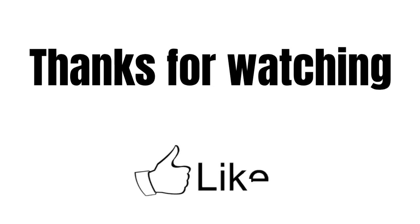So guys, that's it. If you have some questions about your VARO, feel free to write them in the comments. Thanks for watching guys and see you in the next videos.